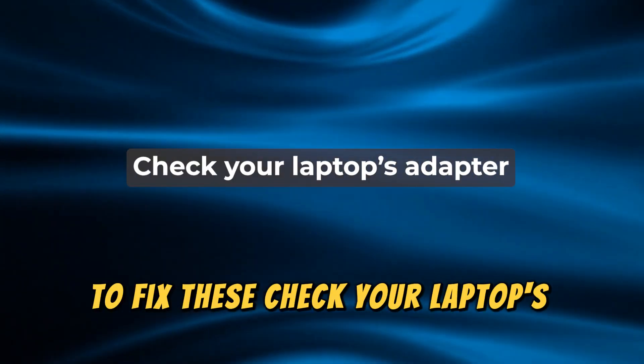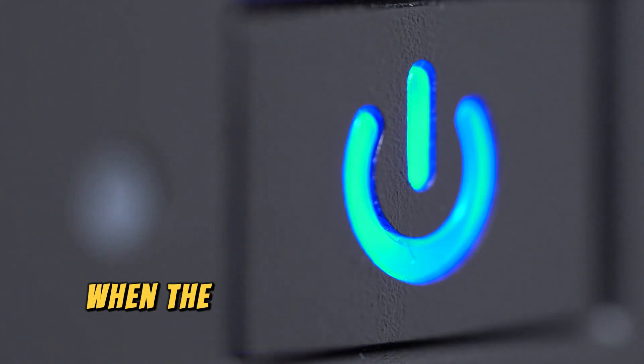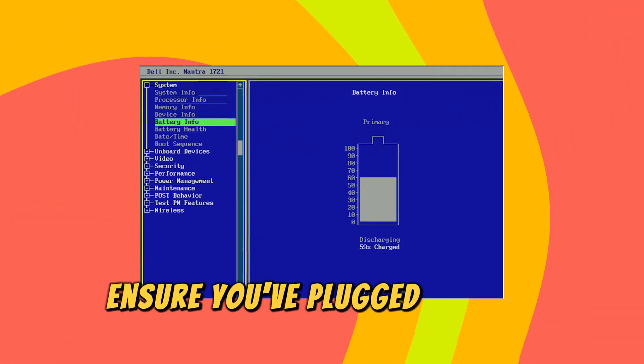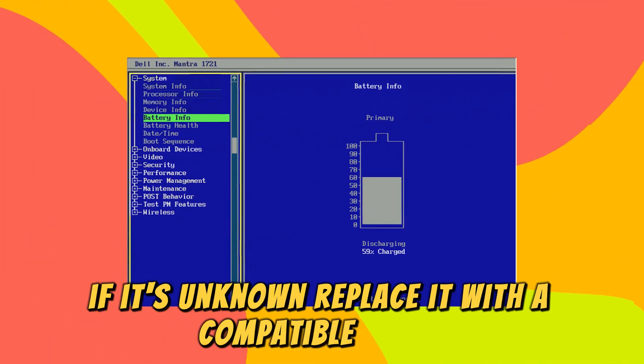Check your laptop's adapter. Restart your laptop and tap F2 when the logo appears. Check the adapter type in BIOS. If it's 'none', ensure you've plugged in your adapter. If it's 'unknown', replace it with a compatible model.